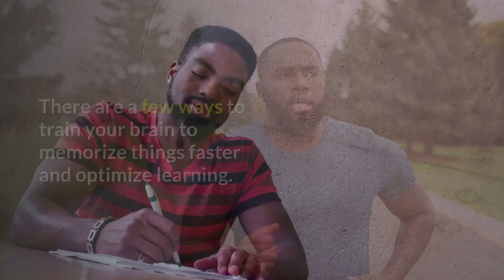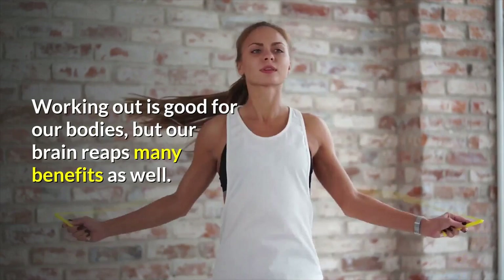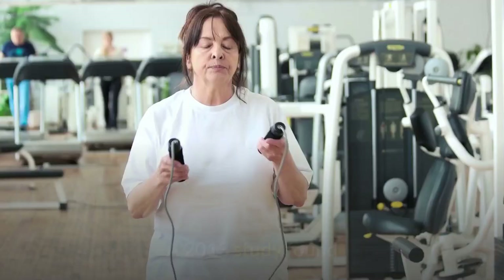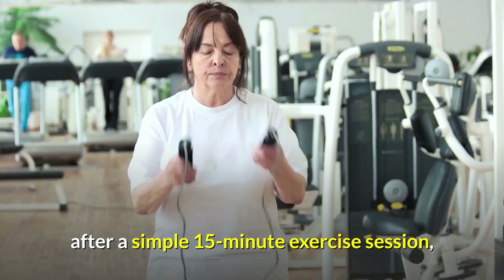1. Exercise to clear your head. Working out is good for our bodies, but our brain reaps many benefits as well. Exercise can improve learning and memory, so if you are having writer's block or just can't seem to get through that tough math problem, try walking it off or squeezing in a quick gym session. A 2013 study found that exercise has immediate benefits on cognition in both younger and older adults. After a simple 15-minute exercise session, study participants showed an improvement in memory and cognitive processing.